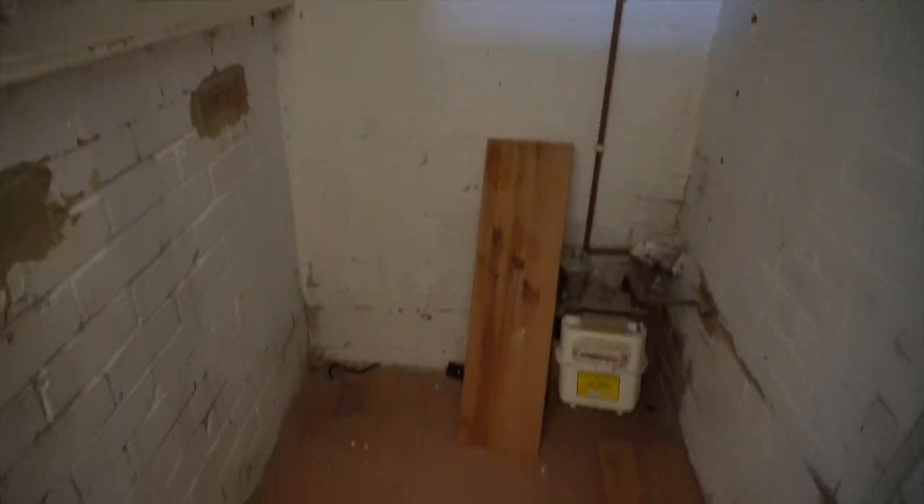Just quickly in here — there's no light — but this is where we'll put the boiler and all the utilities and that sort of stuff.